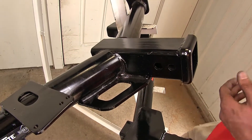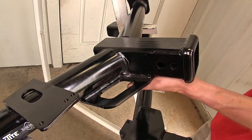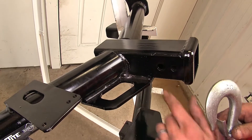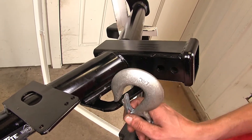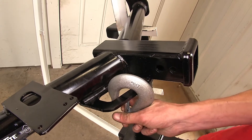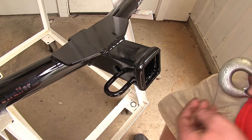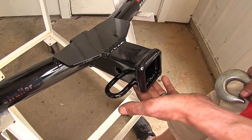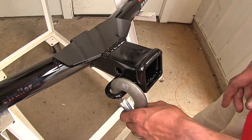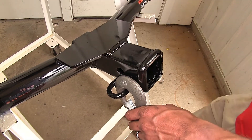Another difference in regards to towing is the style of safety chain loops. The Draw-Tite hitch has a plate-style design — a very substantial piece of metal with a very large opening that you can easily hook a large-diameter safety chain hook onto and also easily remove. With the Curt and E-Trailer hitches, there's a tubular steel safety chain loop with a slightly smaller opening. You can still clip on the large hook, but there's less room to maneuver it, and it sits a little closer to the hitch pin hole.